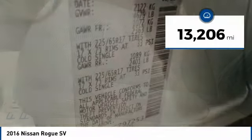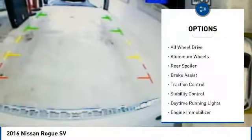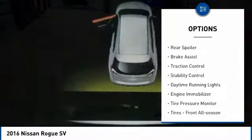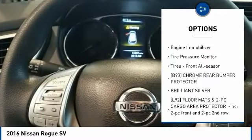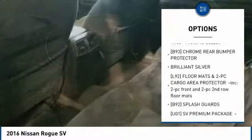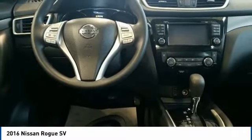This vehicle has less than 15,000 miles. Here are some of this vehicle's great options: all-wheel drive, aluminum wheels, rear spoiler, brake assist, traction control, stability control, daytime running lights, engine immobilizer, tire pressure monitor, and front all-season tires.